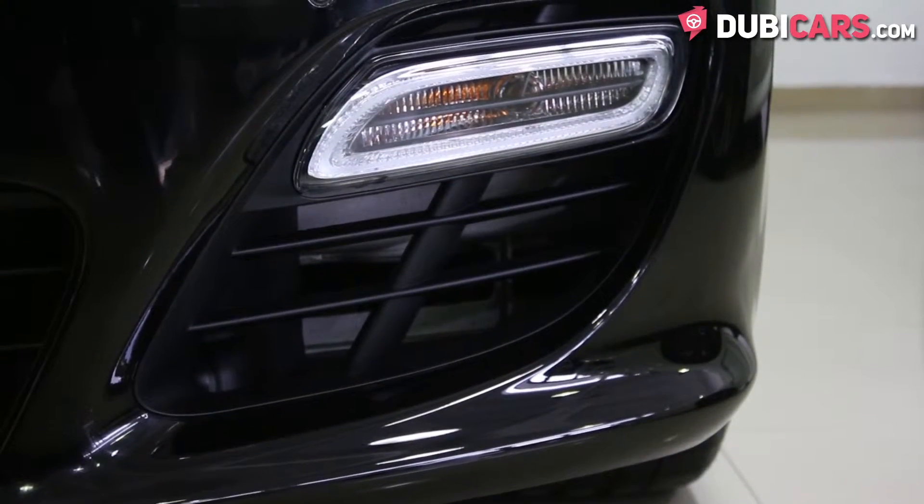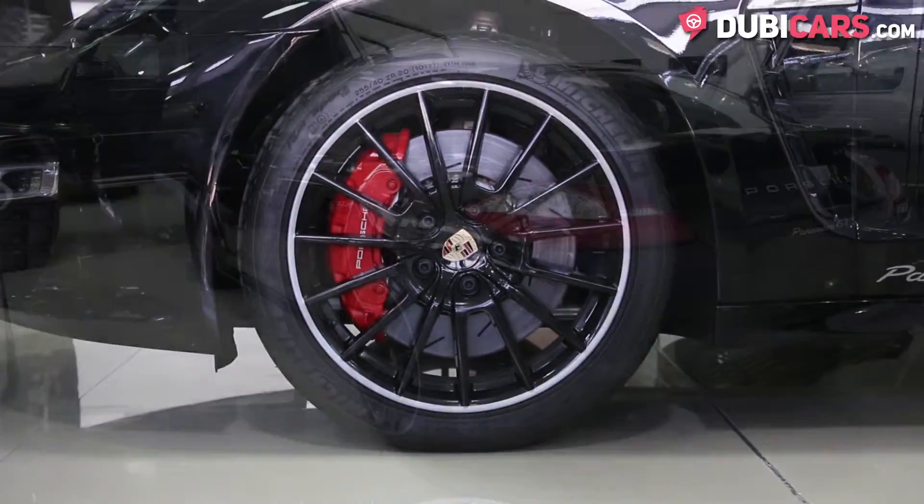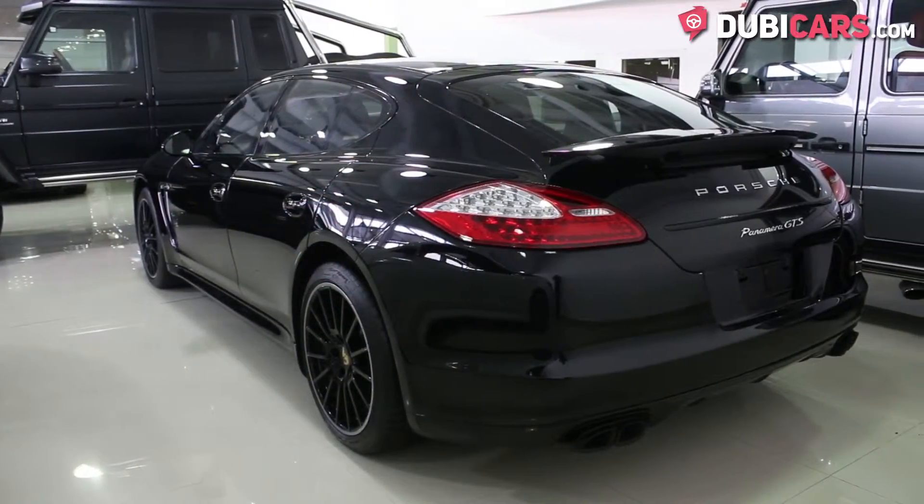Exterior features include parking sensors, a rear camera, 20-inch Michelin tires, sport suspension and a rear spoiler.